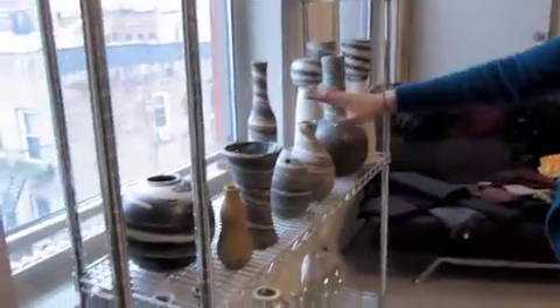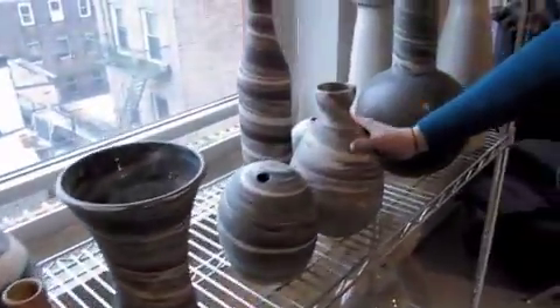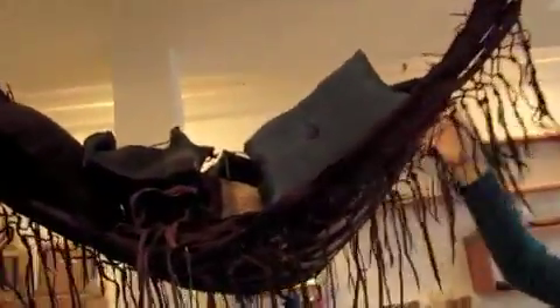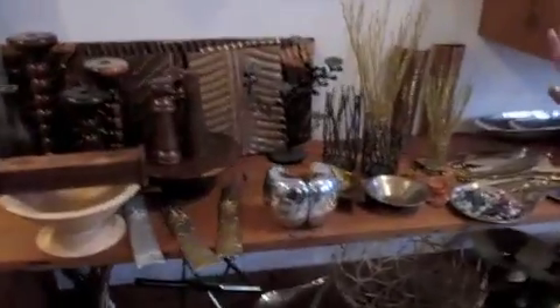We also have some beautiful ceramic vases made from an ancient technique called Nerikomi. This hammock is made from one single piece of leather — it's made in Colombia. All the brass pieces on this shelf are $10 as well.